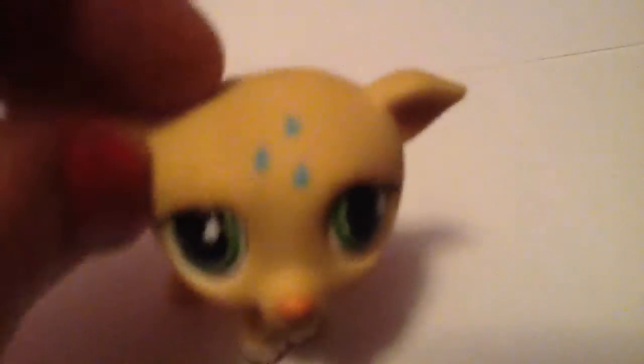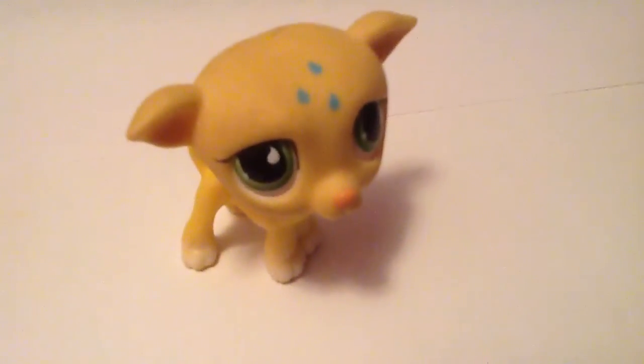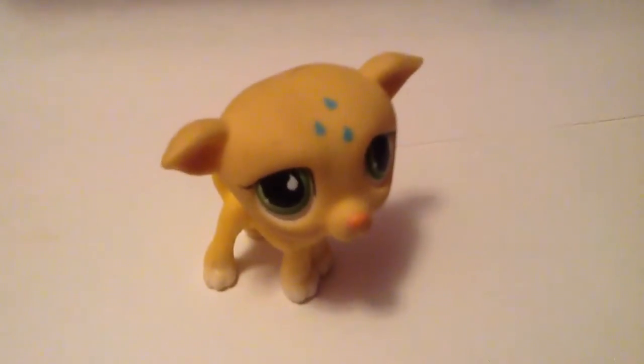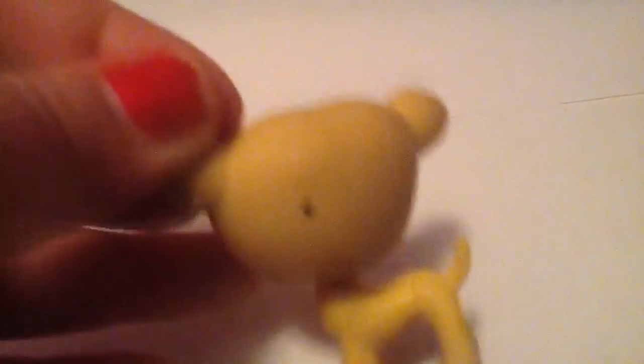Next I have this Greyhound. I had to pause because my sister was talking to me. This is just a blonde Greyhound with blue teardrops and green eyes. There are a few marks on the back of it — I don't think I've tried to clean this one.